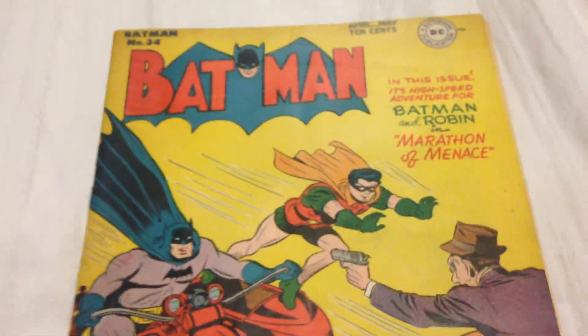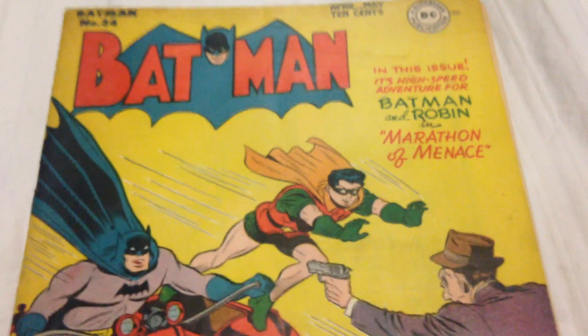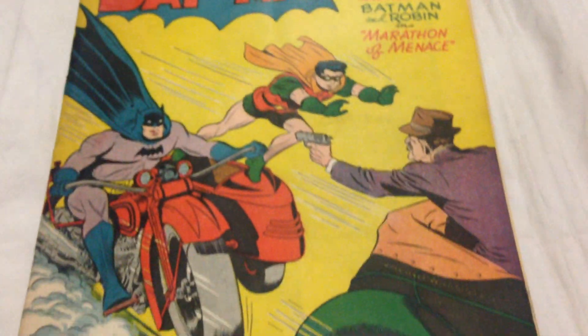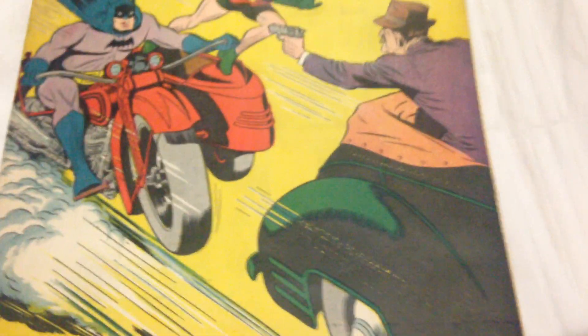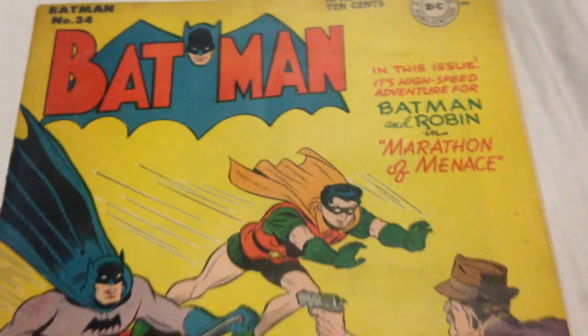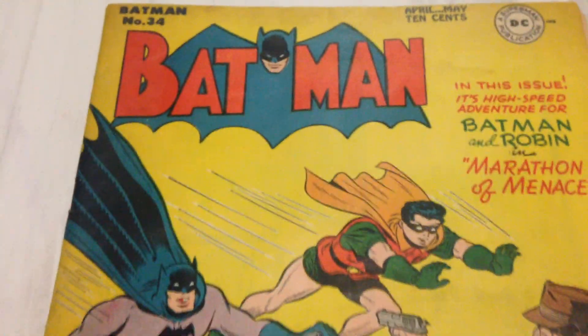Alright, another old Batman. This one is number 34 from 1946. Another great cover, in pretty good decent condition. Not quite as good as the 33, but pretty decent.